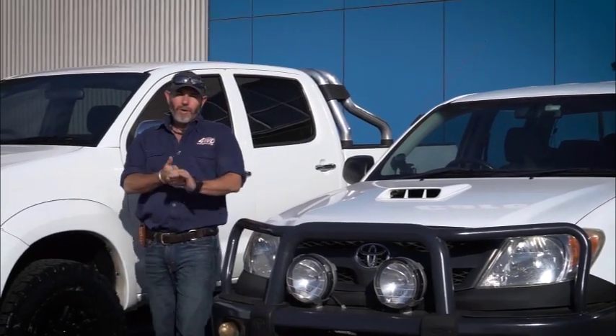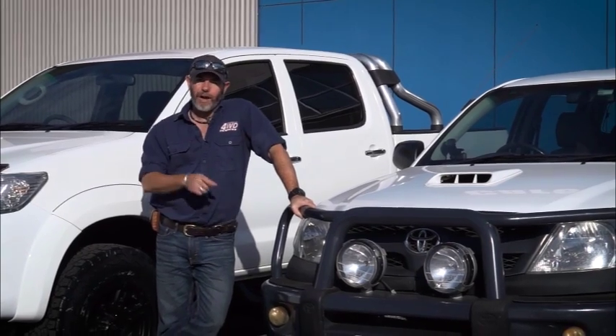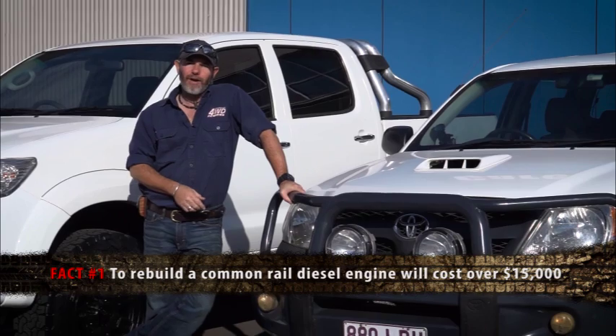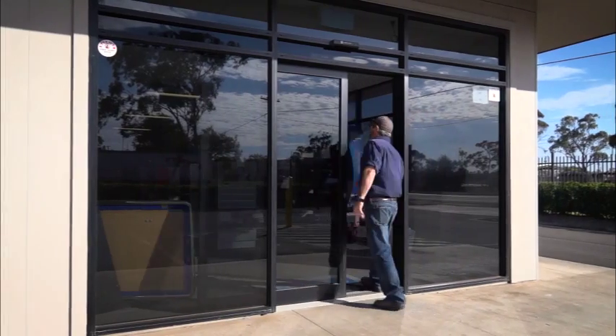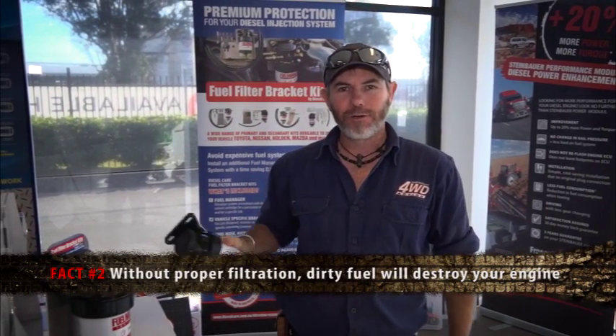Here's a couple of facts for you that you might find quite disturbing, especially if you drive a common rail engine four-wheel drive. Fact number one: to rebuild one of these engines could cost you over $15,000. Fact number two: without proper filtration, your next tank of fuel could literally destroy your engine.